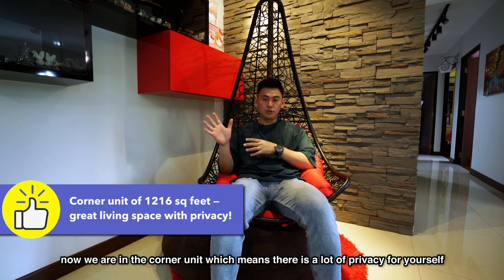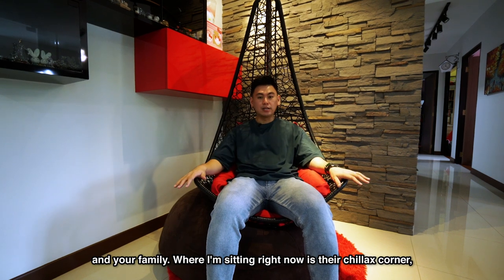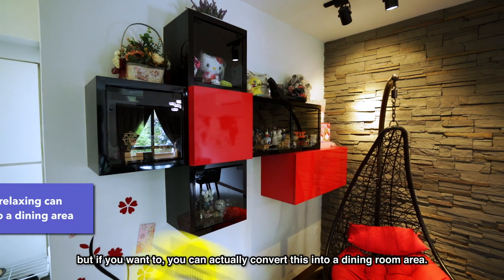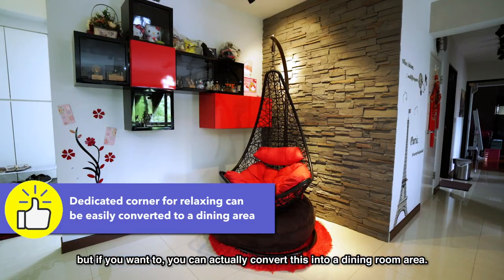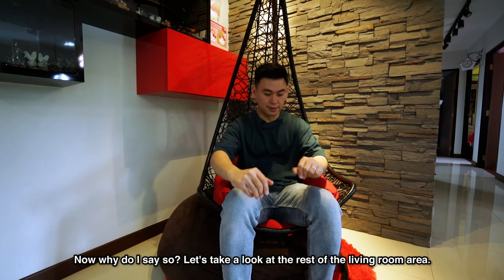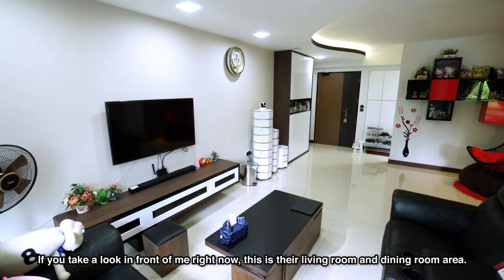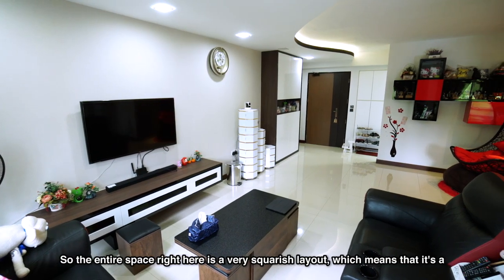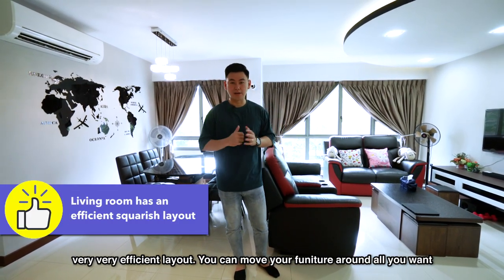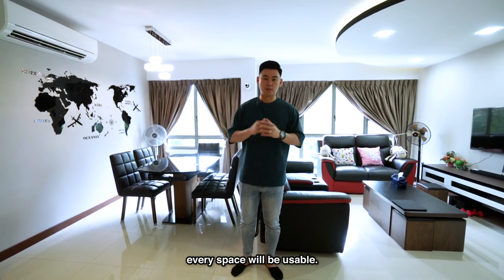Now we are on the corner unit, which means there's a lot of privacy for yourself and your family. Where I'm sitting right now is their chillax corner. You can see the feature wall behind me is made for relaxing. But if you want to, you can actually convert this into a dining room area. The entire space right here is a very squarish layout, which means it's a very efficient layout — you can move your furniture around all you want and every space will be usable.